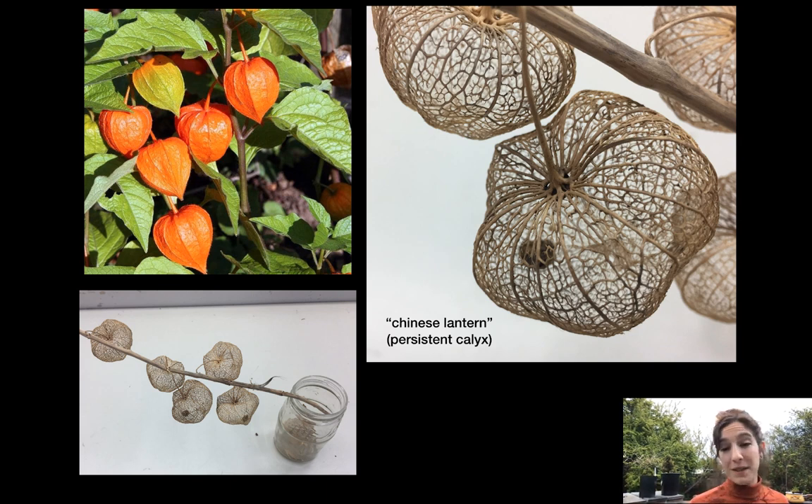So yes, a fused calyx is a feature of the family Solanaceae. But this particular genus is really extreme in its fusion — most members of the family still have an opening, whereas here the calyx is completely fused.